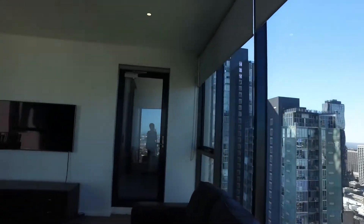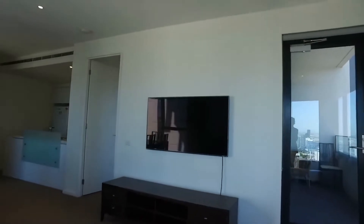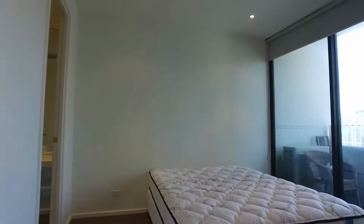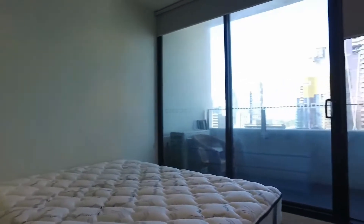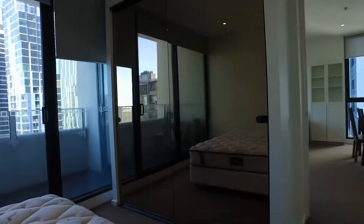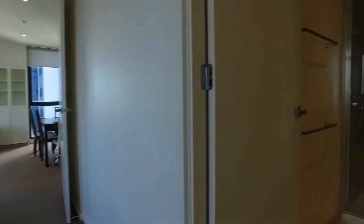Let's now get back to the apartment and have a look at the rooms. So the master bedroom is here — spacious with huge built-in robe storage, mirrors, and to the right is the ensuite.